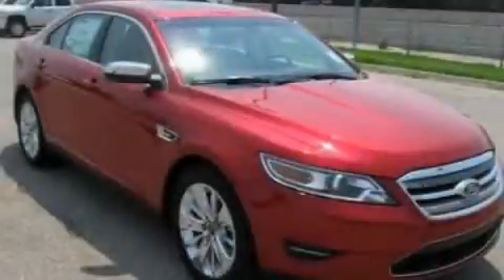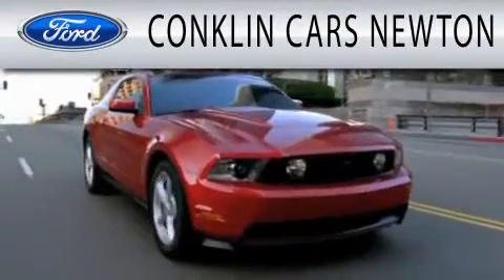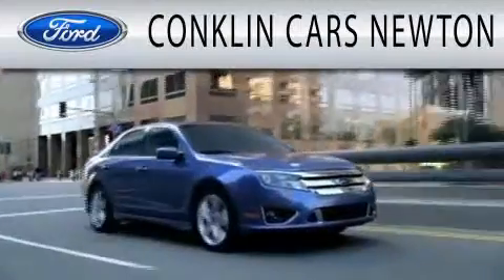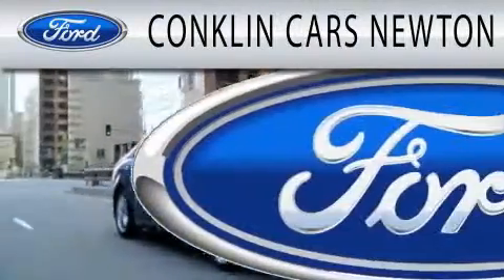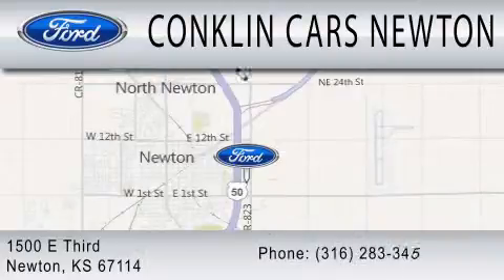We invite you to contact us today to learn more about this vehicle. Conklin Cars Newton is dedicated to doing everything possible to ensure that the experience you have selecting your next vehicle is as pleasant as possible. We are located at 1500 E 3rd in Newton.